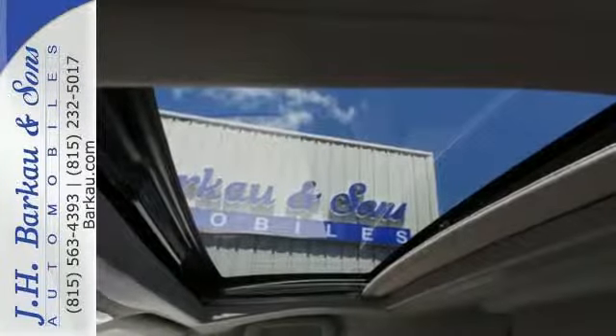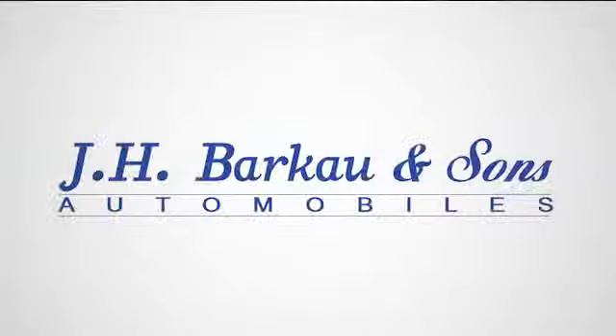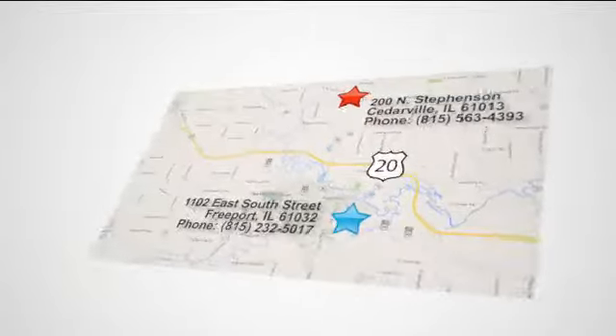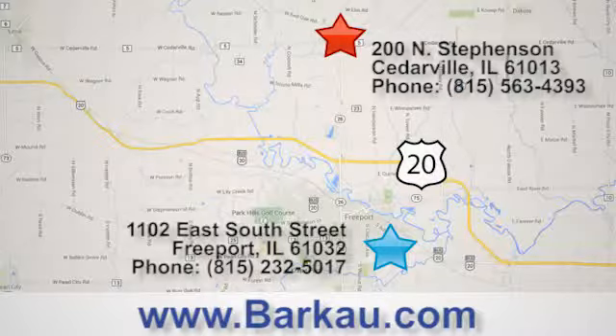Stop in for a test drive today and see how well this minivan performs. At JH Barkau & Sons, we put the customer first. Stop in to one of our convenient locations today, give us a call, or visit us online anytime at Barkau.com.